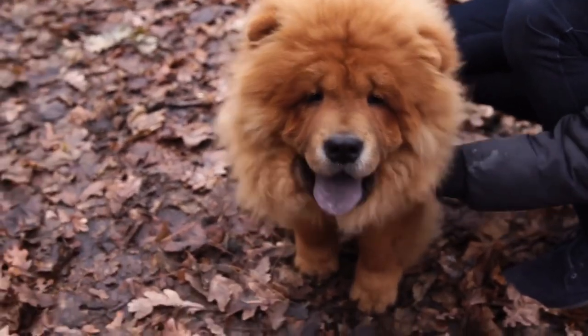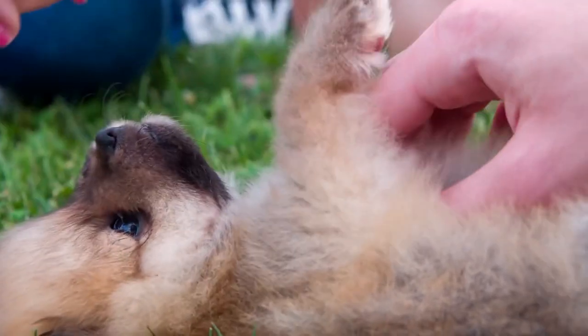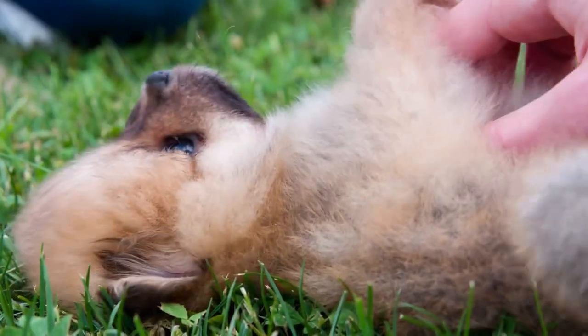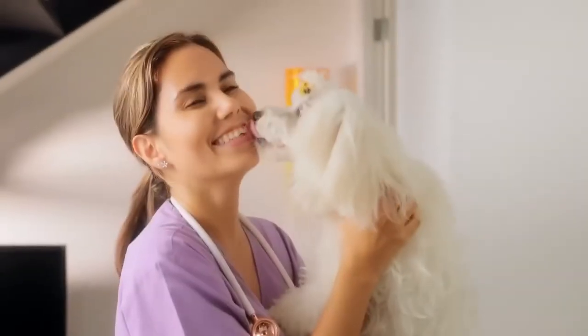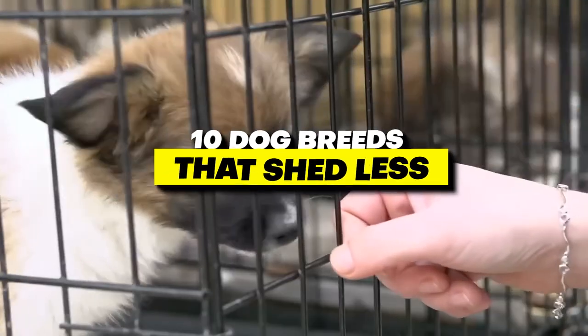Hello, and welcome to our video on the top 10 low-shedding dog breeds for people with allergies. If you're someone who loves dogs but suffers from allergies, you know how difficult it can be to find a furry companion that doesn't trigger your symptoms. But don't worry, we've got you covered. In this video, we'll introduce you to 10 dog breeds that shed less and won't cause as many allergy problems.